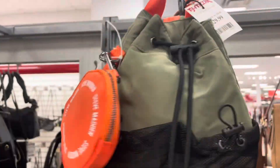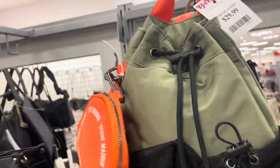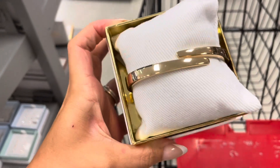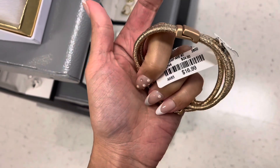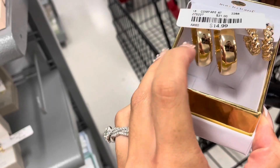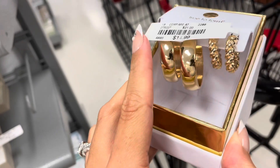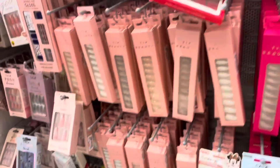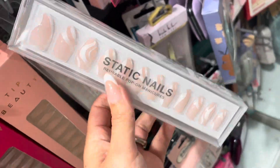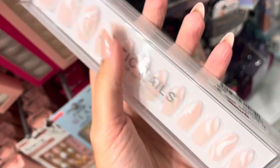This purse right here is Steve Madden — very sporty. This is a really cute bag, I love the colors. Super cute and only $15. There's a really pretty bracelet too. This is a really good set for $14.99. How cute are these earrings! They have so many nails — they restocked. I just had this pair, I think they're ten dollars. Yeah, they're ten dollars, these are so cute.